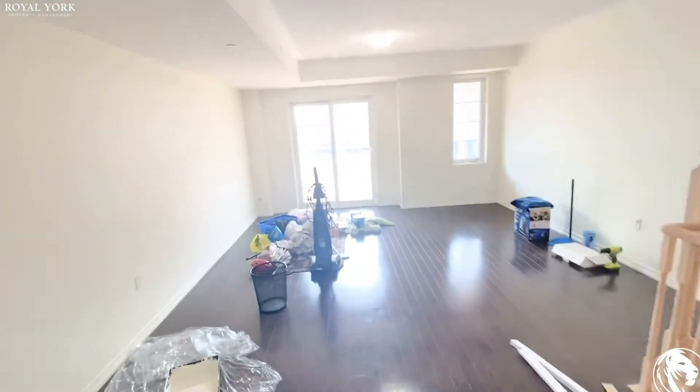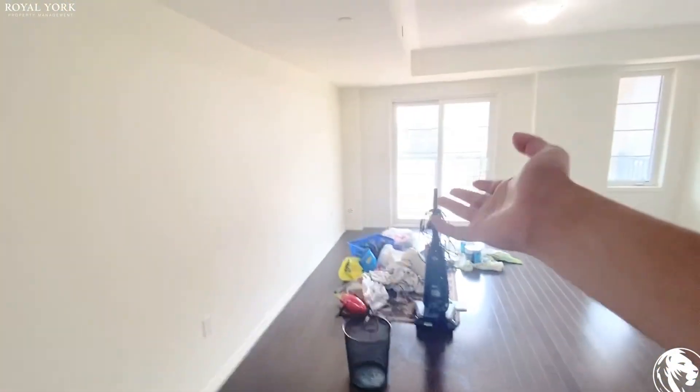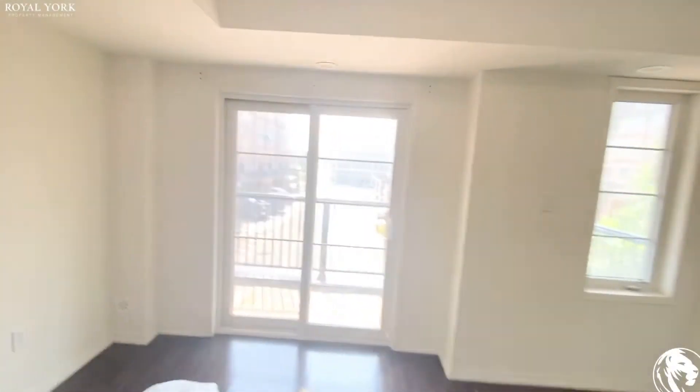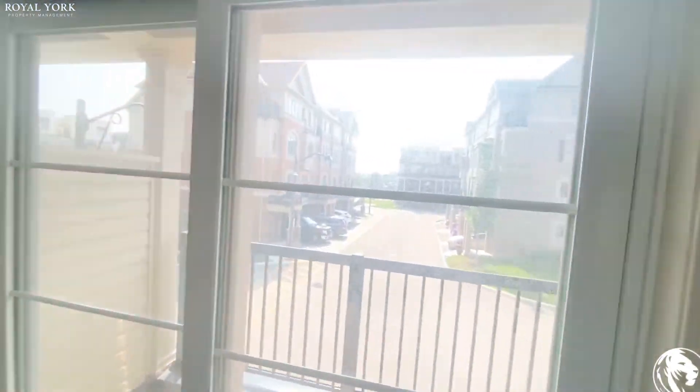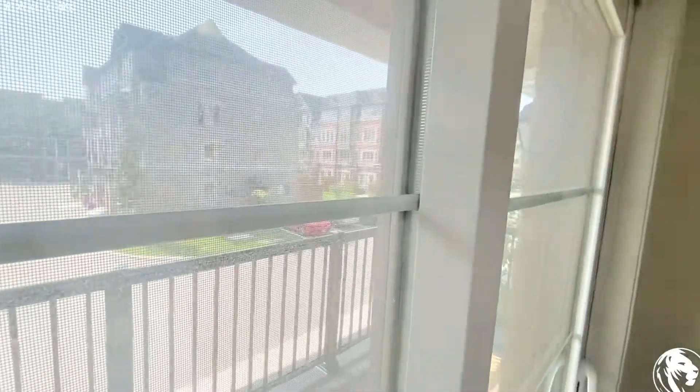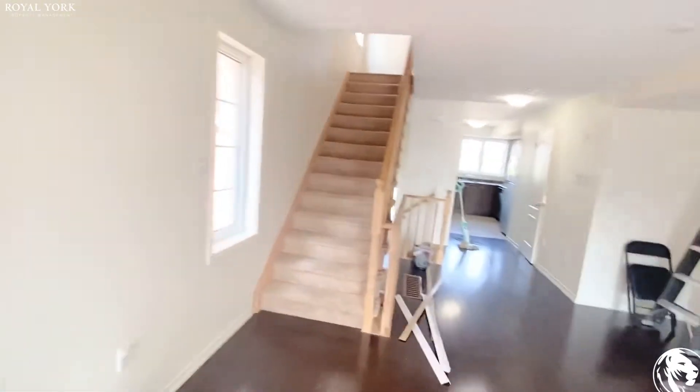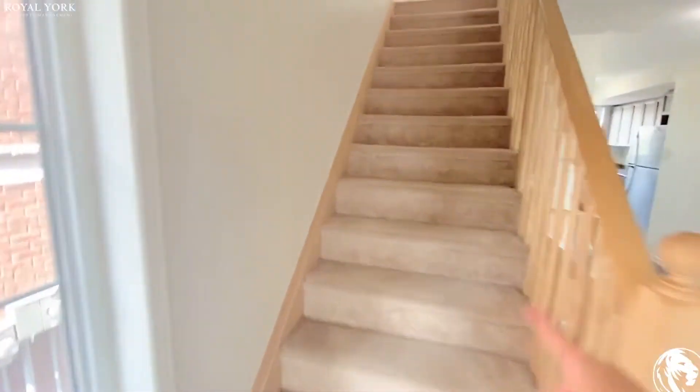Here's the main living area — it's big enough for a sofa, TV, table, and more. There's a balcony here with a view of the neighborhood. Now we walk up to the third floor.